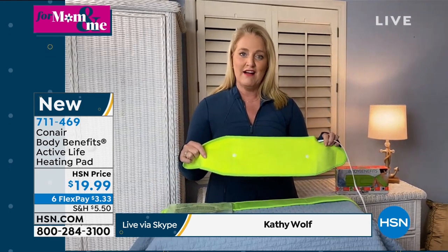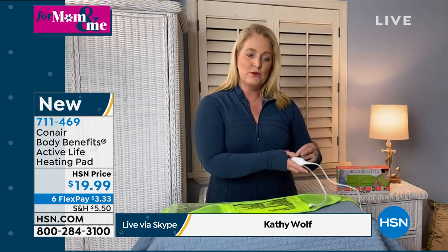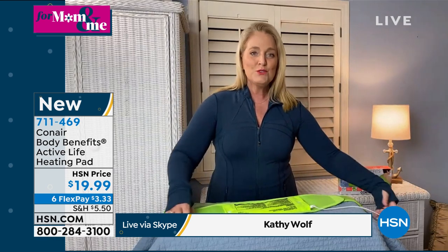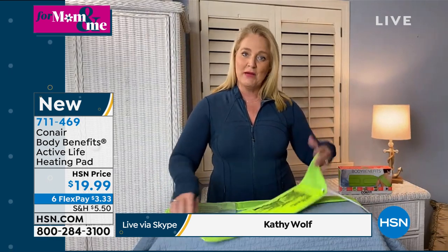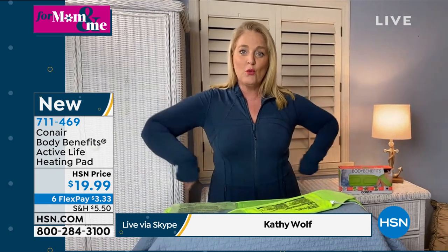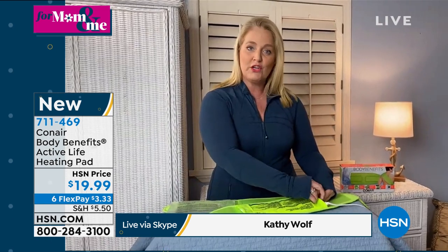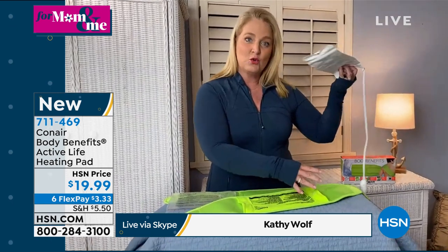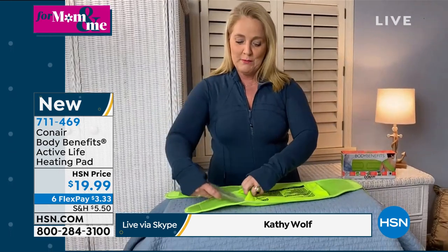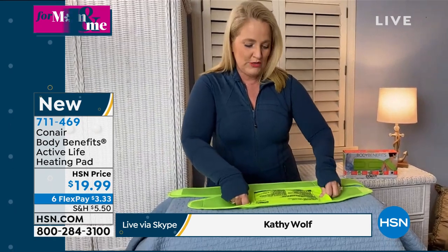The beauty of this product from Conair is it has two different levels — off, low, or high. You'll also receive an extender belt that enables you to take it all the way up to 50 inches around the waist, so it should fit most people. To switch from the heating pad to the cooling pad, you just slide the insert out, put it in the freezer for about 30 minutes before you need it.